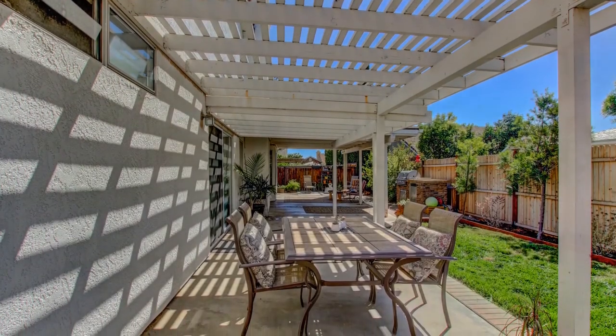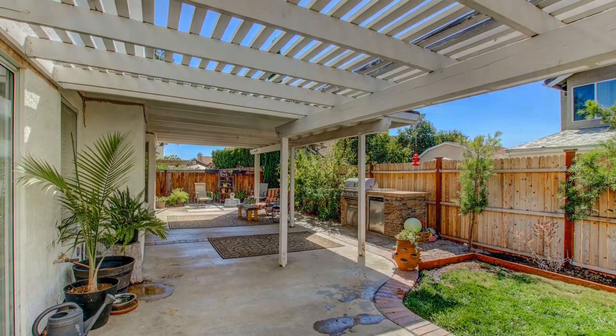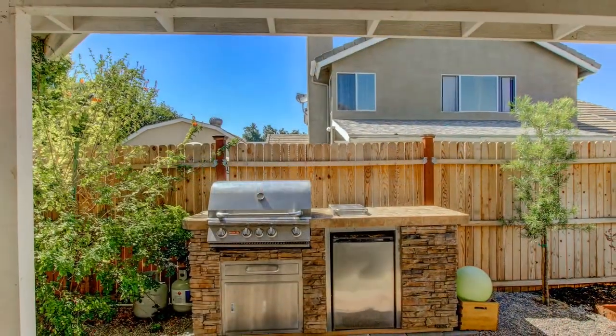If you love entertaining or relaxing after a long day, you will love the backyard with a custom patio and awning and a beautiful barbecue grill.